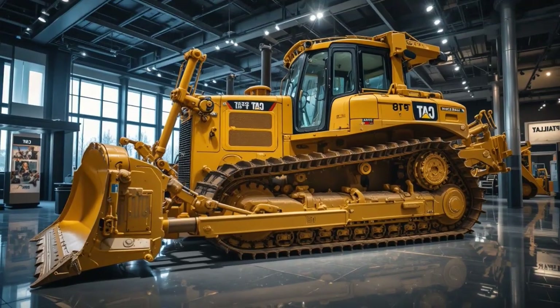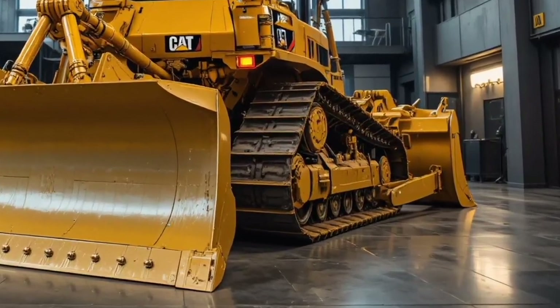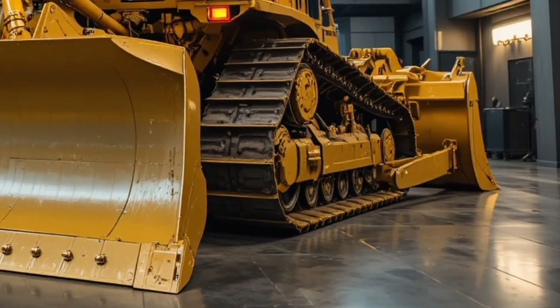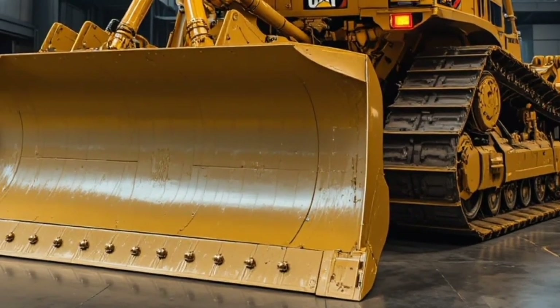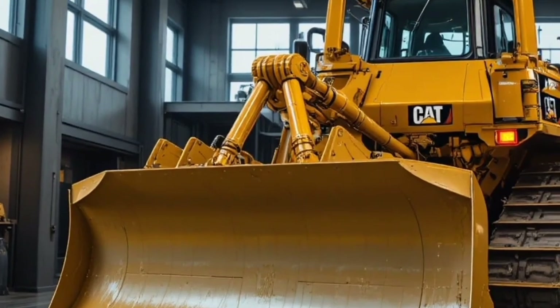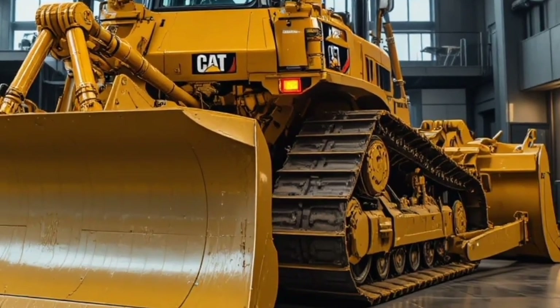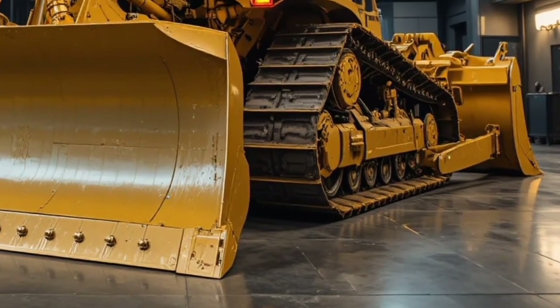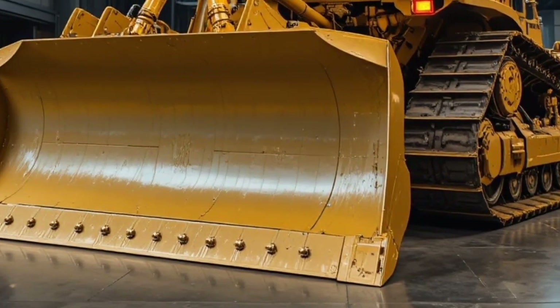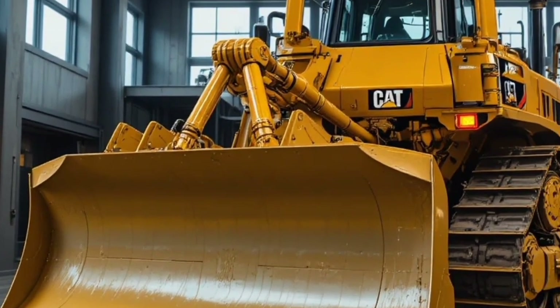The versatility of the 2026 Caterpillar D17 cannot be understated. Whether used in road building, heavy excavation, mining, forestry, or land clearing, the D17 proves to be a multi-purpose powerhouse. With quick attachment changes and customizable working modes, it adapts to a wide range of projects, giving contractors maximum return on investment by using a single machine across multiple applications.